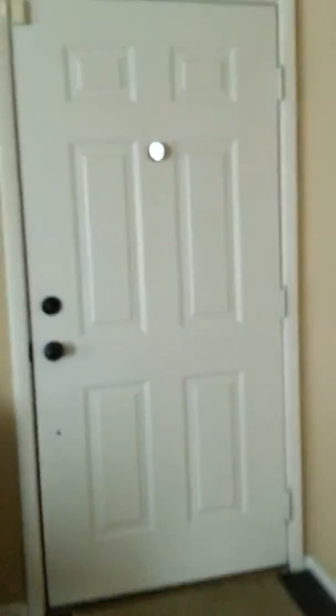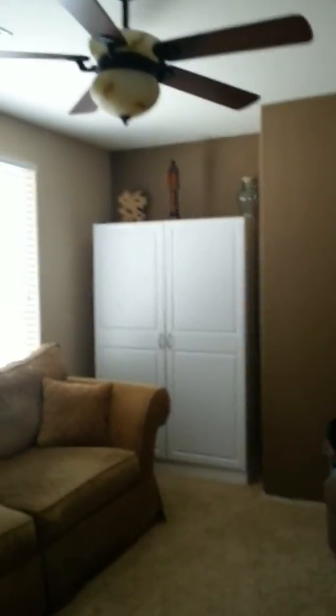That's one, two bedrooms. I'll open this one for you. This is a den because there's no closet. It's a ceiling fan. Or it could be a bedroom if you convert that into a closet. With a ceiling fan.